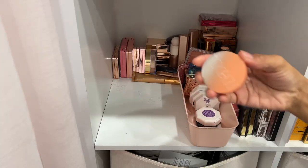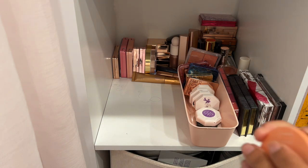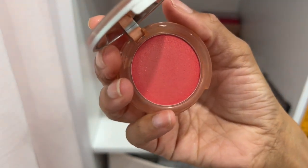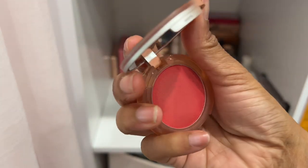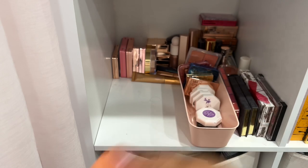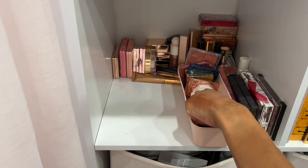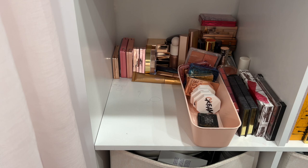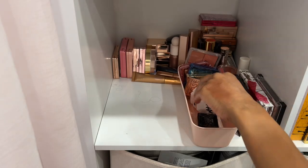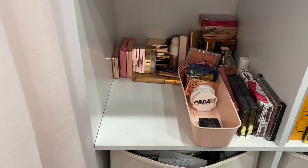Here is a blush by Item Beauty in the shade I'm Crushing. Everybody was raving about how beautiful they are, and they really are. I didn't reach for it too much, but I want to keep it simply because I tucked it away and want to give it a chance. Another Fenty favorite — this blush is called Drama Class. That purple shade is so pretty — I'm decluttering it but would definitely repurchase. Here's another one called Daiquiri Dip.